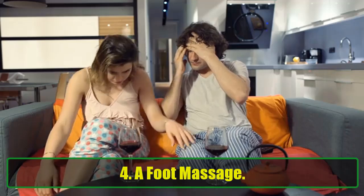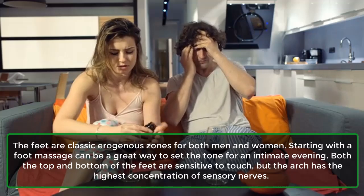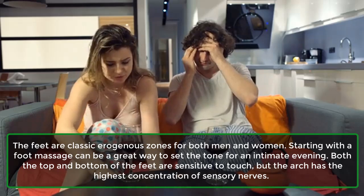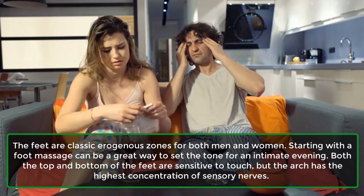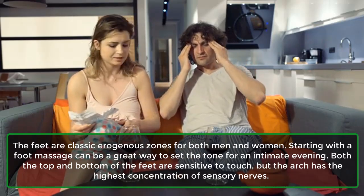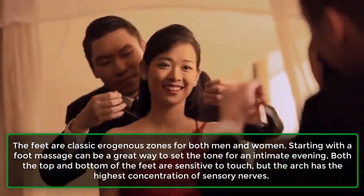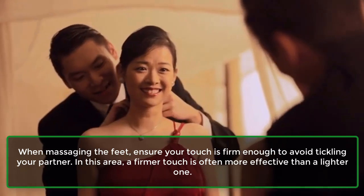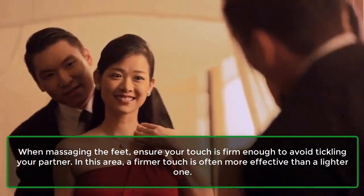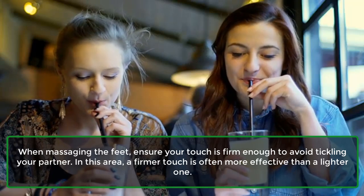4. A foot massage. The feet are classic erogenous zones for both men and women. Starting with a foot massage can be a great way to set the tone for an intimate evening. Both the top and bottom of the feet are sensitive to touch, but the arch has the highest concentration of sensory nerves. When massaging the feet, ensure your touch is firm enough to avoid tickling your partner. In this area, a firmer touch is often more effective than a lighter one.